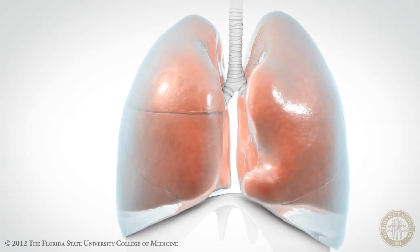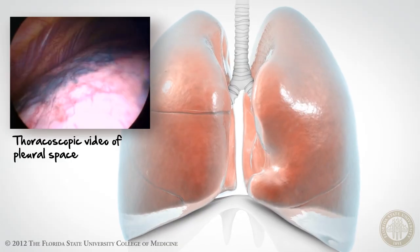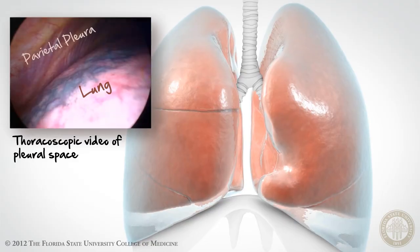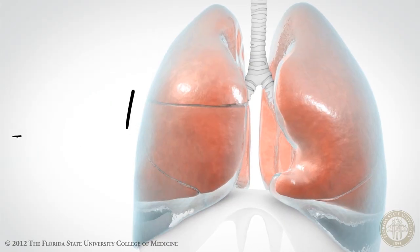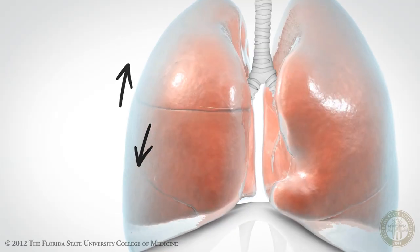What are the functions of the pleura and the pleural space? The pleural space helps regulate the pressure inside and outside the lungs during breathing. It is thought that the fluid in the space provides lubrication for the pleural surfaces on the lungs and the chest wall as they slide against each other during the breathing cycle.